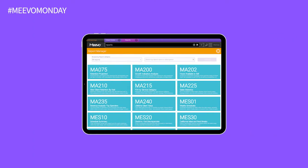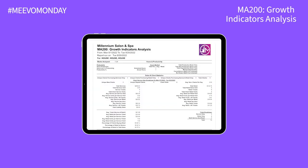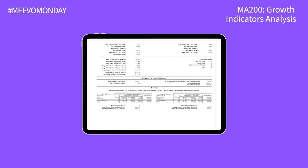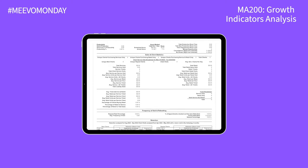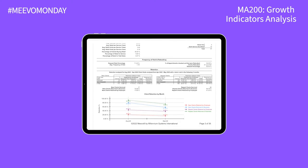Starting off with one of our favorites is the MA200 Growth Indicators Analysis Report. Key performance indicators are some of the most important numbers your business can track. Having insight into these KPIs can help you measure your performance against your goals and adjust strategies to achieve success.